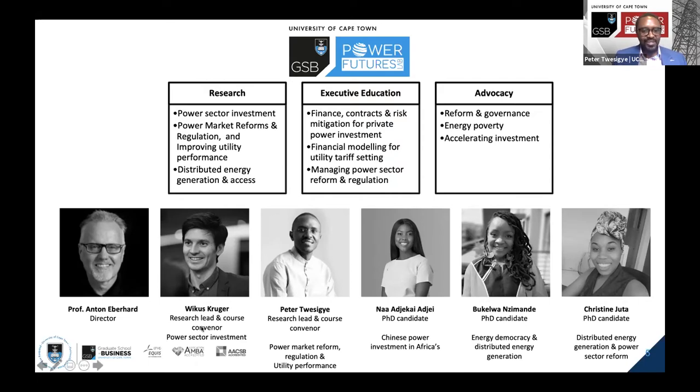Vikas Kruger is the research lead and course convener for the Finance Contracts and Mitigation course. Vikas is about to become a doctor very soon, and he leads research on power sector investments — looking at IPPs, auctions, and Chinese investments in Africa. We also have three new PhD candidates.